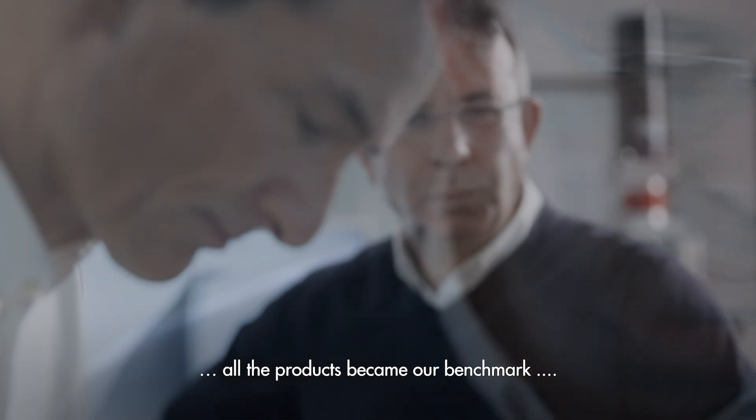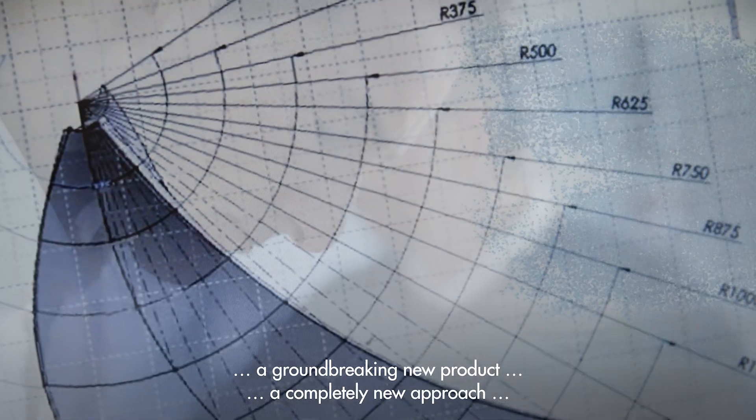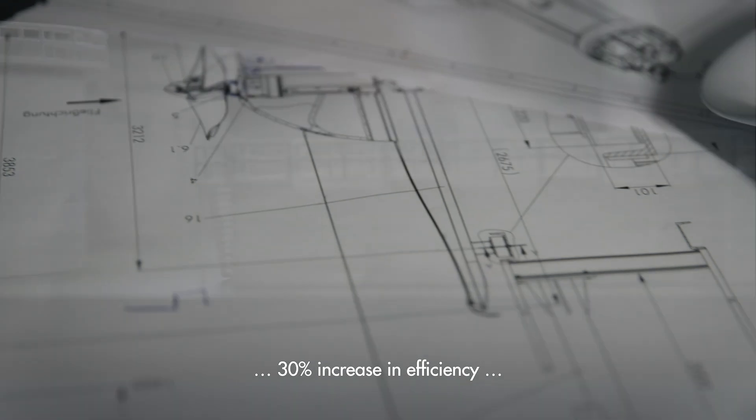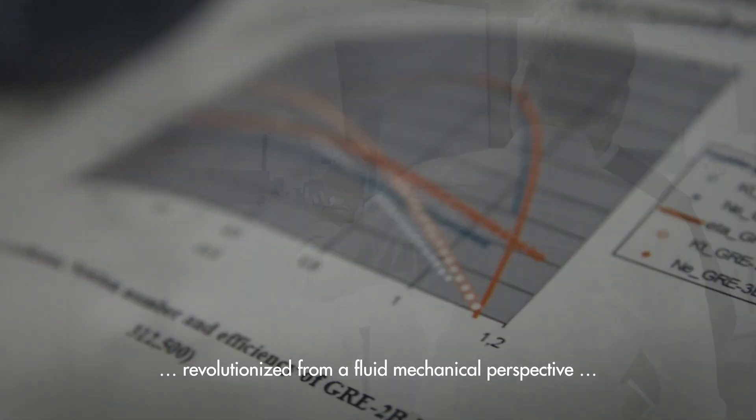All the products became our benchmark. Groundbreaking new product. A completely new approach. Numerous questions immediately arose. 30% increase in efficiency. Revolutionized from a fluid mechanical perspective.